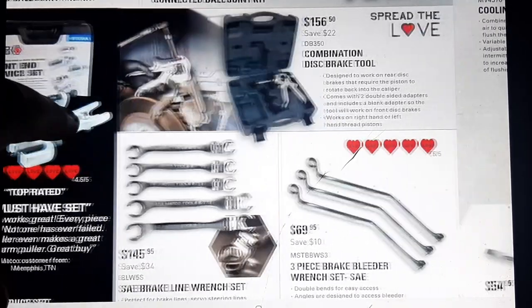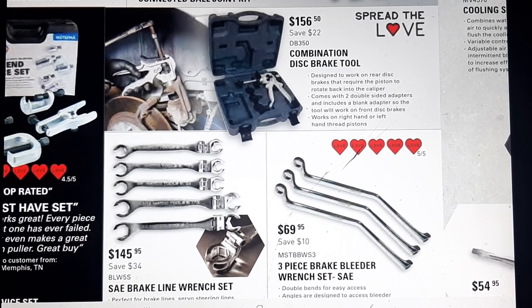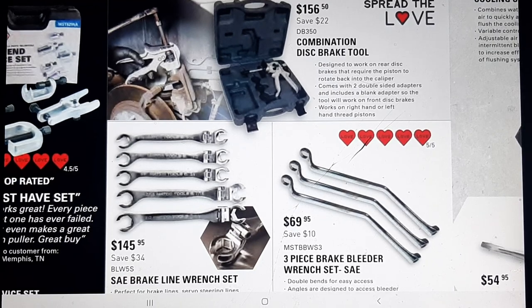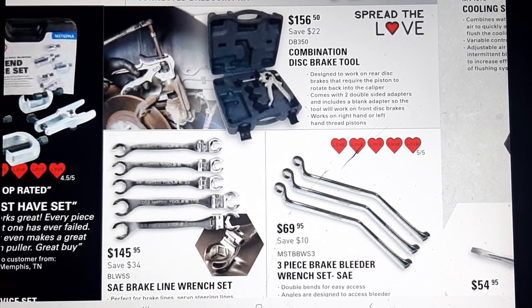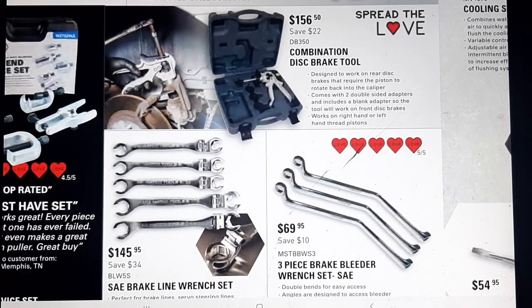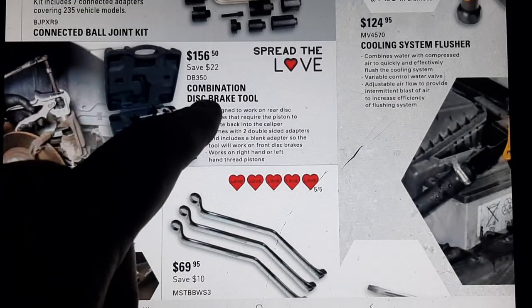I have these flex wrenches — both the brake bleeder wrenches and brake line wrenches. I've used them and they're handy, though not quite as big as I'd like. They're rebranded — possibly Mueller Caps or someone else. $145 is steep; you can buy them rebranded elsewhere. The brake bleeder wrenches are Vim or similar — $69 I'd probably pay on the Matco truck. They're handy when you don't want to take off a wheel to bleed. There's also a Cummins combination disc brake tool for $156.